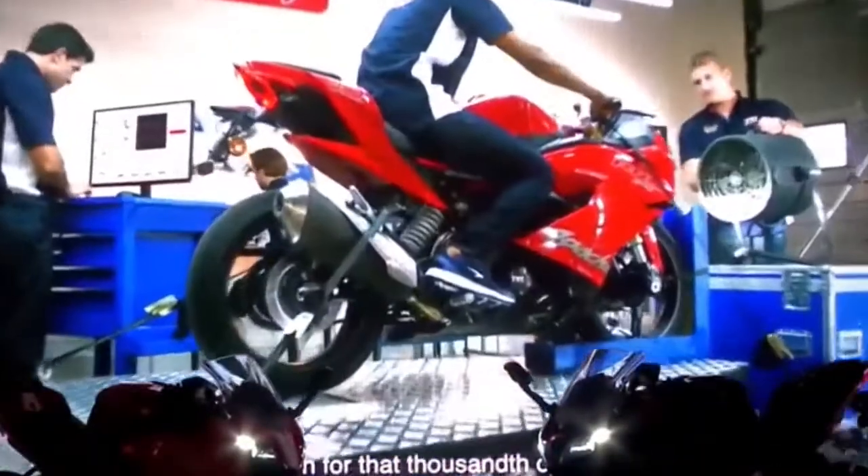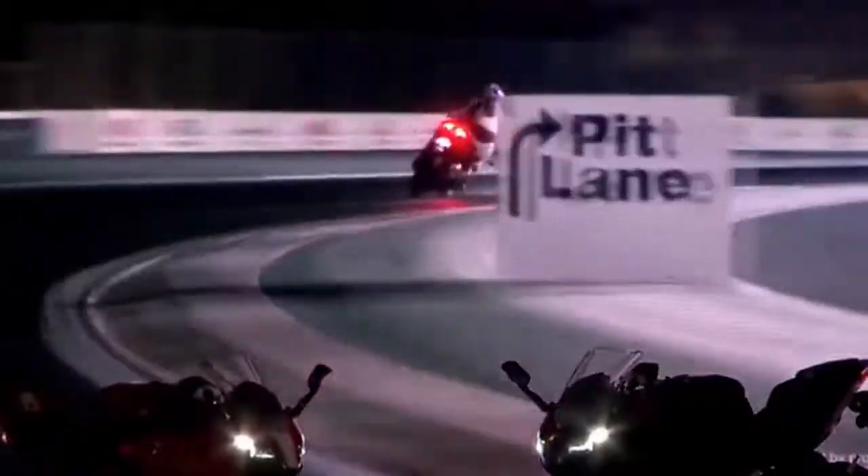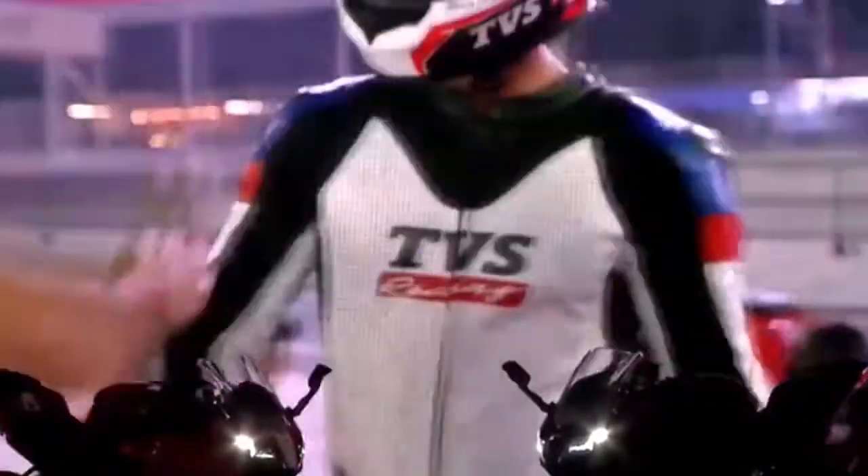The bike is positioned as a global product from TVS and will be available in a single spec across global markets. The Apache RR310 is available in two shades: red and matte black. The fuel tank capacity is 11 litres, and the company claims a mileage of 19km per litre, which sounds a bit less.